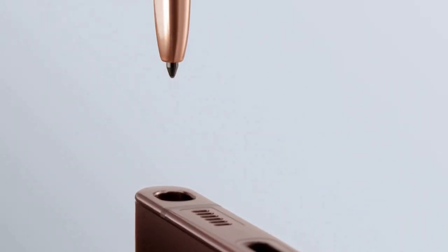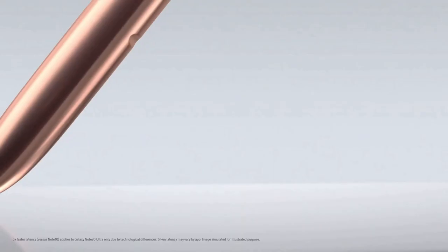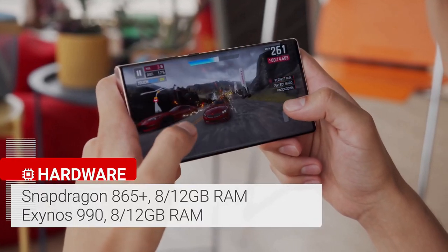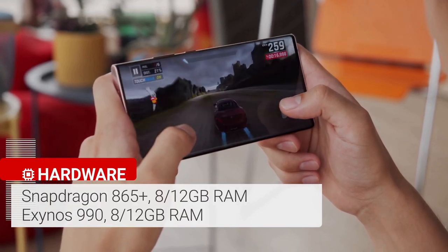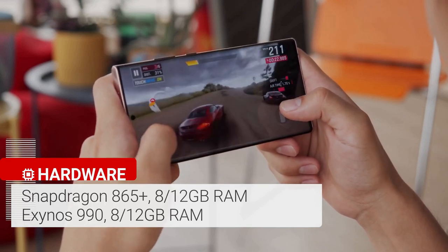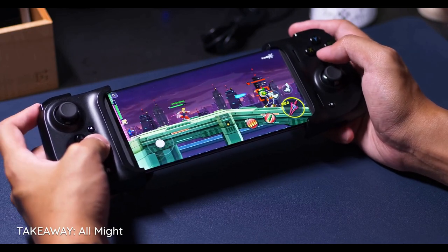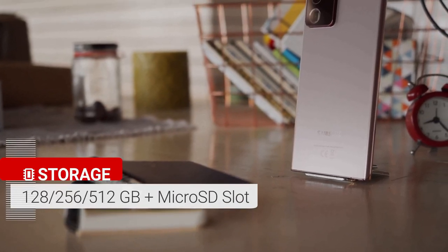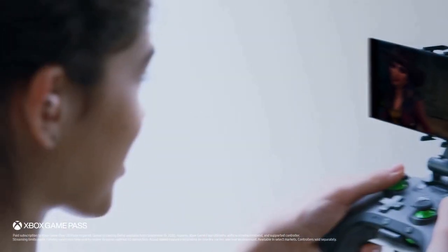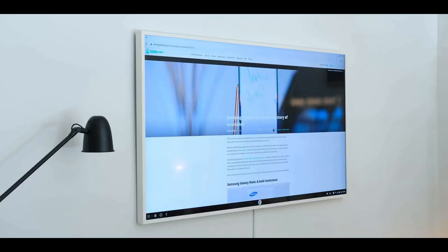The Samsung Galaxy Note 20 Ultra benefits from a swift 9ms response time for its S Pen, designed to deliver more of a pen-to-paper feel when taking notes or drawing. It's one of the fastest Android phones around, and one of the first handsets with the Qualcomm Snapdragon 865 Plus processor. This chipset boosts clock speed by up to 10% to 3.1GHz, with graphics also 10% faster than the regular Snapdragon 865. This processor is paired with 12GB of RAM and either 128GB or 512GB of internal storage. The Galaxy Note 20 Ultra supports both flavors of 5G.